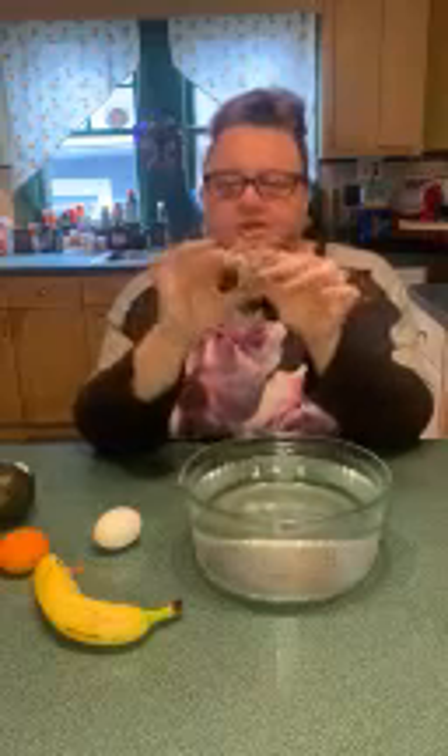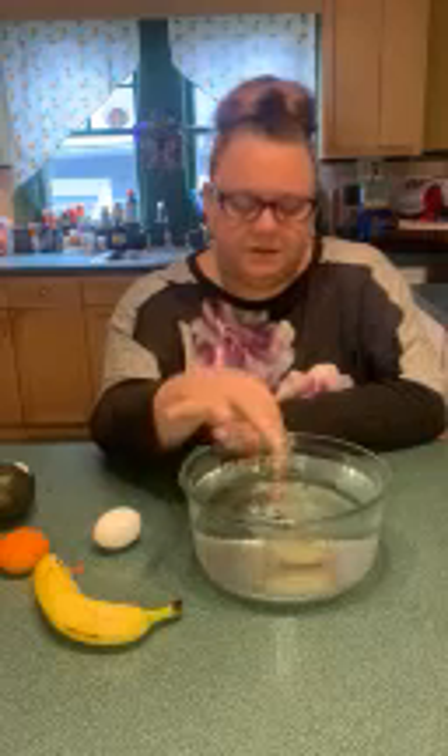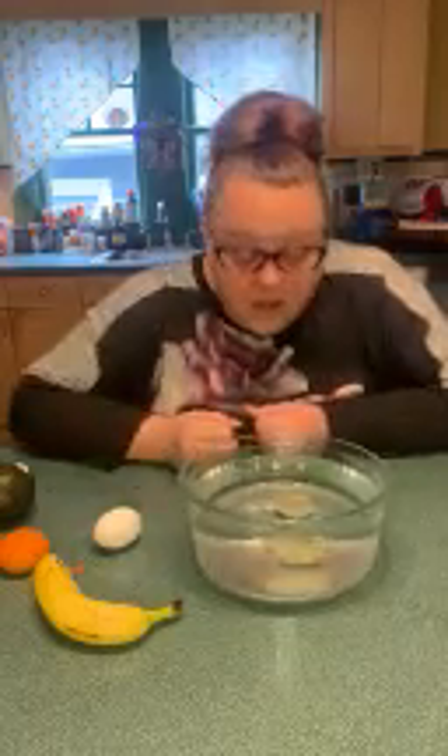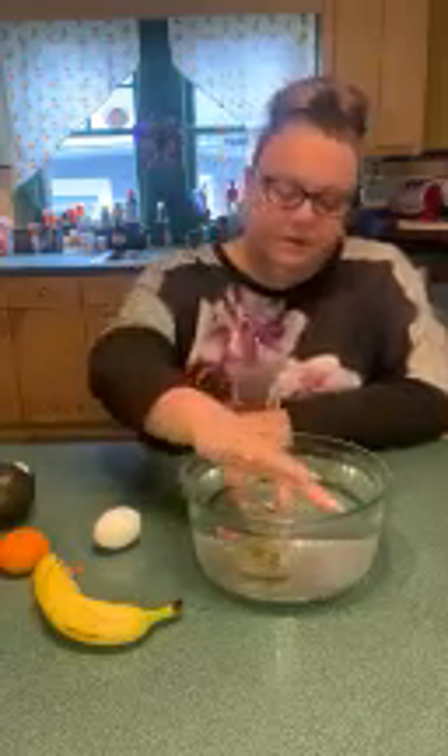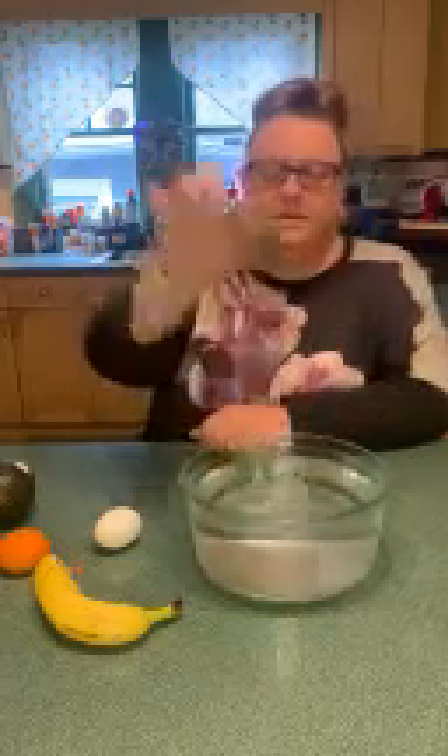Now, look at this. This is my rock from my backyard, and it's kind of the shape of a triangle. Do you think this is a heavy rock? Do you think the rock is going to sink, or do you think it's going to float? I think it's going to sink. Let's see what happens. Wow, it's all the way at the bottom — that means it sunk. So our rock sunk.